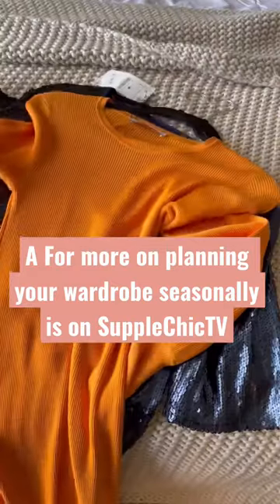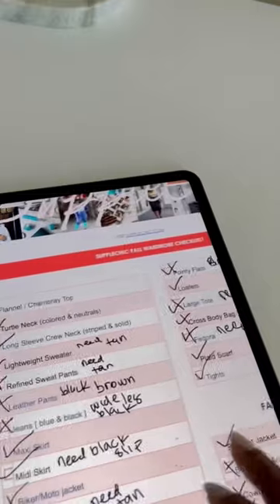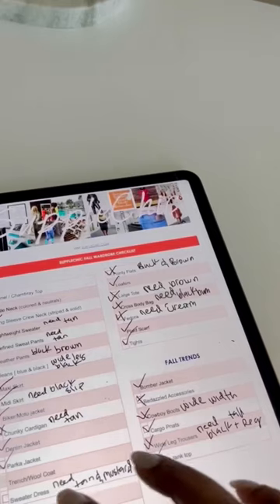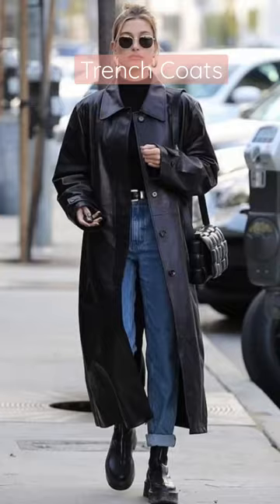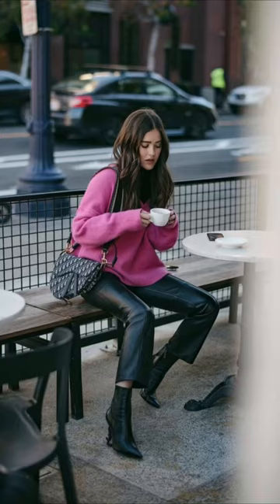My entire checklist plus a video on how to plan your wardrobe seasonally is on YouTube. Now, sweater dresses that keep you nice and cozy, and trench coats that give off that effortless fashion girl vibe.